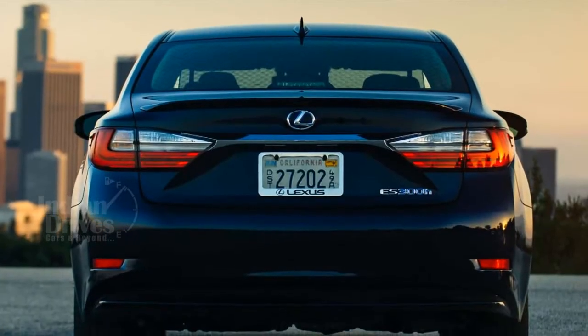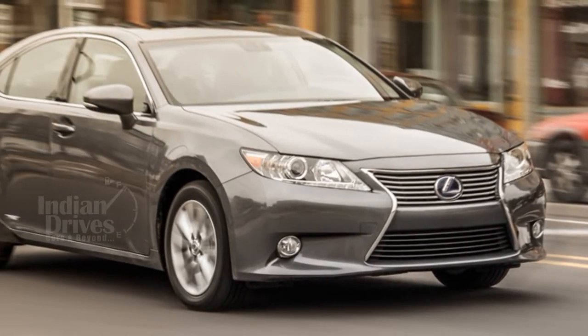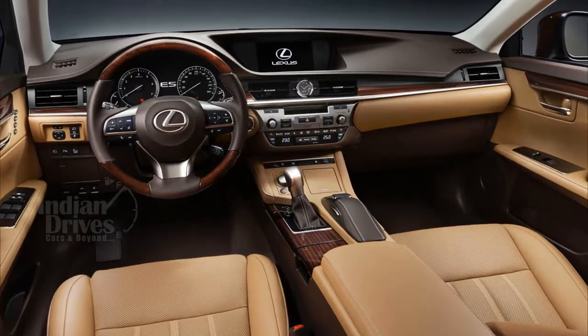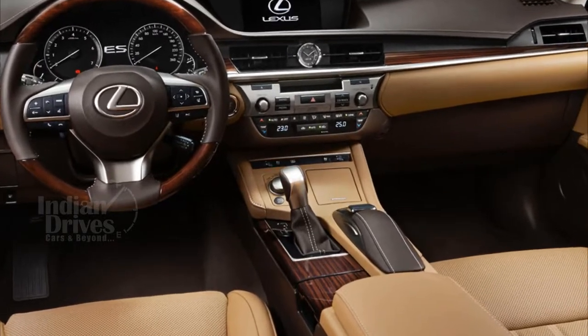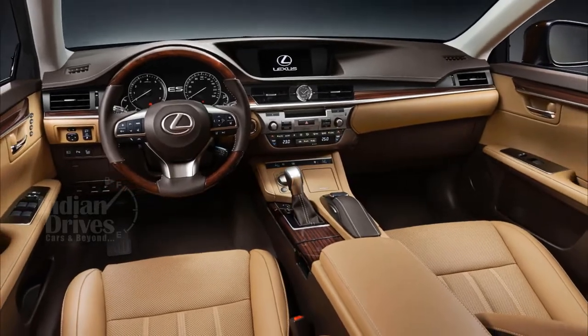Design features of the new ES300h include Lexus's trademark spindle grille, LED headlights, and a modified rear-end. On the inside, the car gets a tilted dark-brown dashboard, a 12.3-inch infotainment system with touchscreen and voice recognition, and a 7-inch digital instrument cluster.